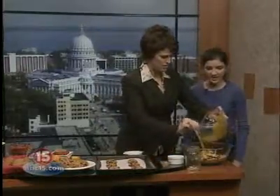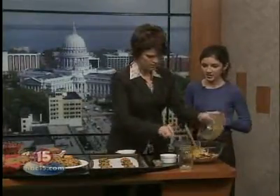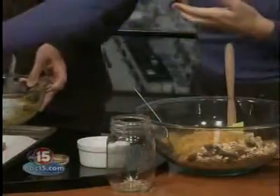Once you have all of those things combined — it's just a really easy dump and stir recipe — you just form them into small clusters and put them on a baking sheet. You bake them for about 20 minutes and they come out looking like this.